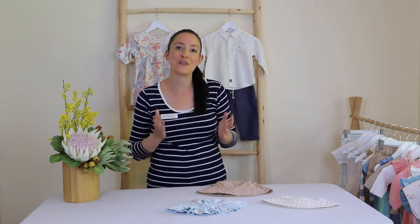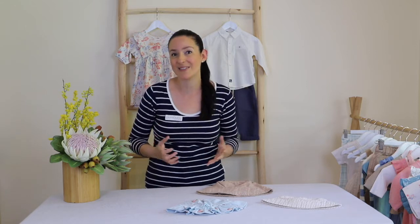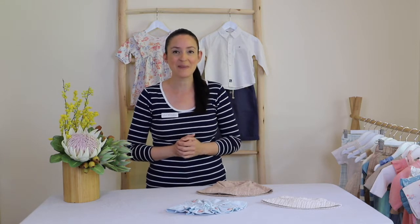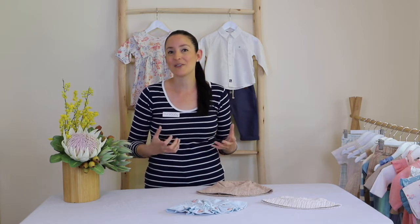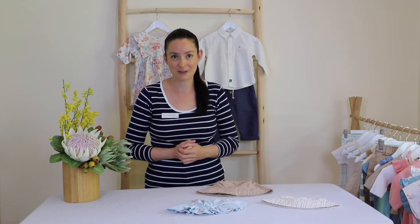Hi there, so today we'll be talking all about outfitting your little one for their first birthday to celebrate that big milestone. It's such an exciting time when a little one reaches their first birthday — often they're walking around that time which is lovely. Lots of big milestones, but the first birthday really is such a special one.